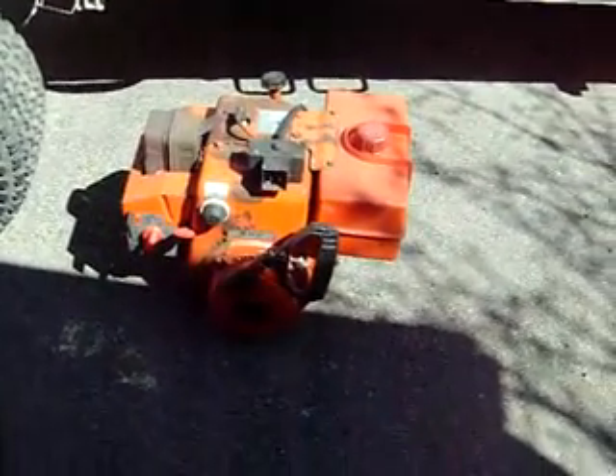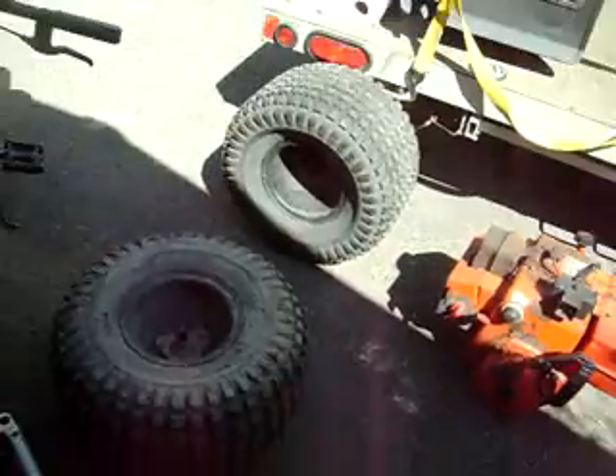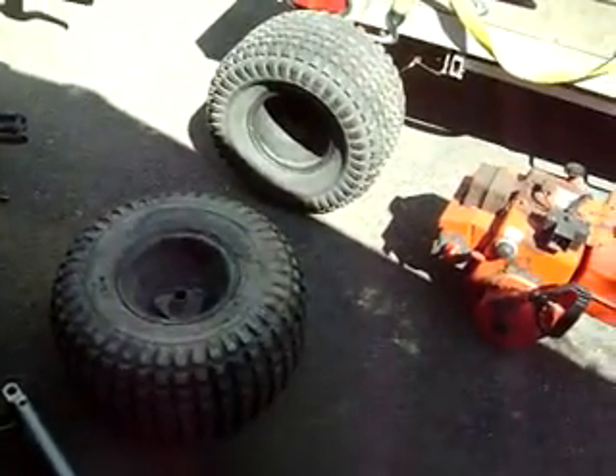A very nice 8 horsepower snowblower motor. And two very nice four-wheeler back tires.